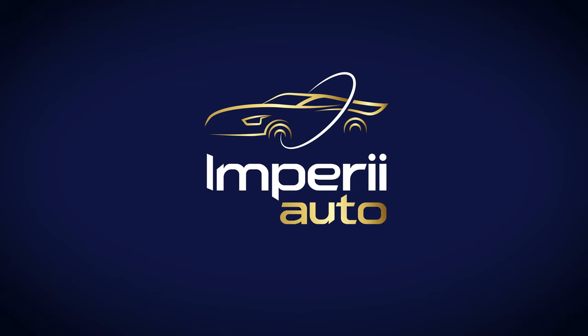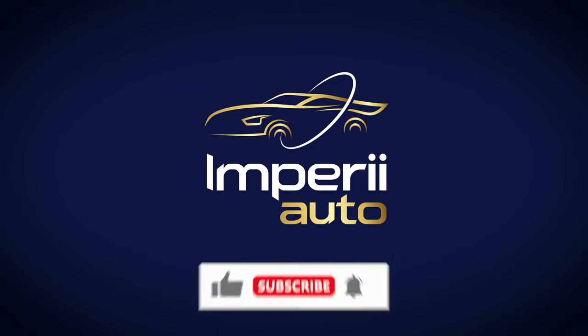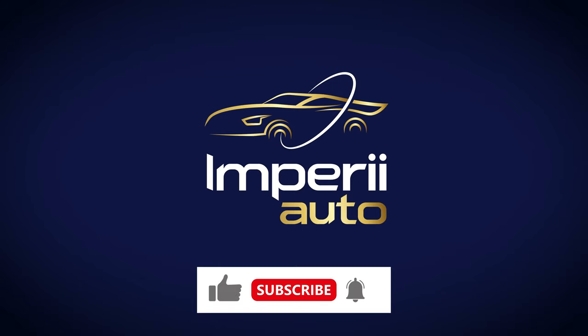Thanks so much for tuning into my channel Empirai Auto. This channel is focused on all things auto related: news, reviews, accessories, classics like today's video and much more. The channel's about a month old now and I'm so grateful for all the likes, subscribes, and views. As a new channel, I'd greatly appreciate a like and a subscribe. Please throw a comment below — I'm always down to talk cars and I'll try my best to respond to everyone.